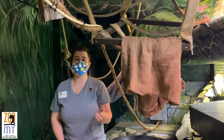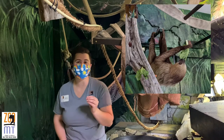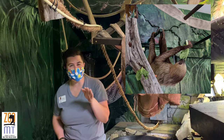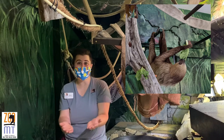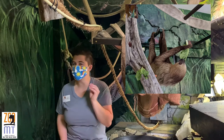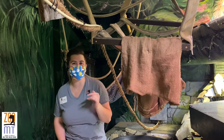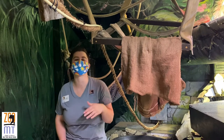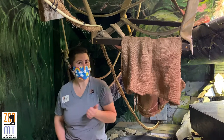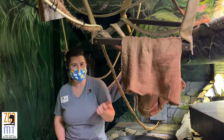Sloths spend the majority of their lives, both sleeping and awake, upside down. Their fur grows in the opposite direction of most mammals, which means it grows downward. So if you've seen a dog's back, it's got fur that grows down towards their belly — sloth fur grows the opposite because they're living life upside down. This fur also serves as a micro-habitat for algae and other insects and invertebrates, which is so cool and crucial in that rainforest environment. Living upside down not only allows them to be that micro-habitat, but also helps them avoid predators, especially aerial ones like harpy eagles.